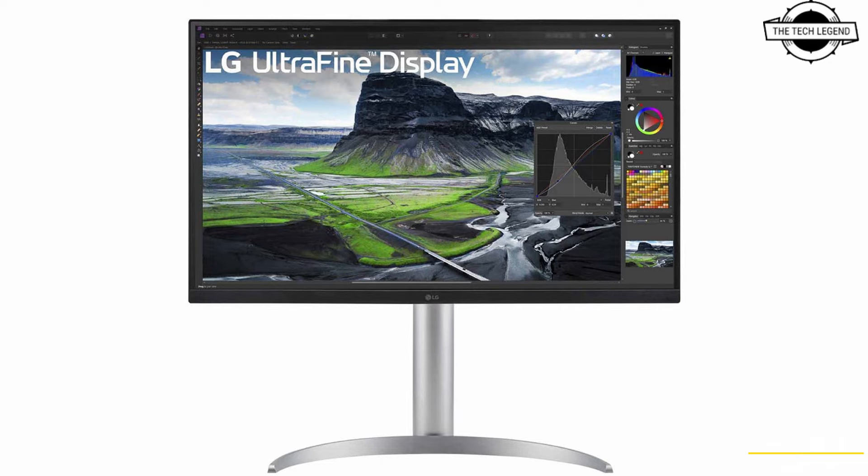These displays offer practical multitasking features such as the KVM switch, which allows users to control two computers with a single set of keyboard, mouse, and display, enhancing productivity and workspace efficiency. They also support USB power delivery up to 90W, enabling users to charge devices directly through the display, reducing cable clutter and power outlet usage.